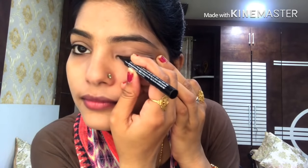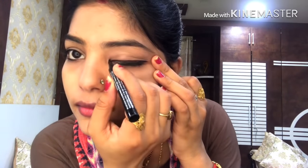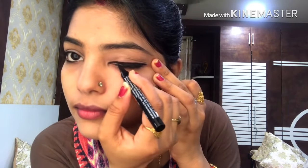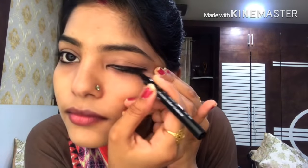Now I will use a Lakme liner. I have talked about this in my last video — this is my favorite step. If you haven't watched my last video, please check it out; I will put the link in the description box. I have drawn the liner on both eyes. I have not drawn a winged liner because sometimes you don't want that for college, so I have kept it very simple.